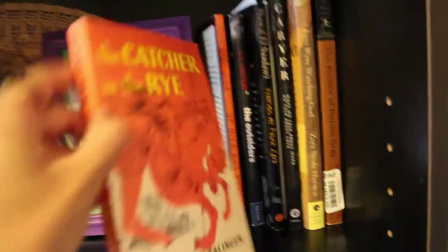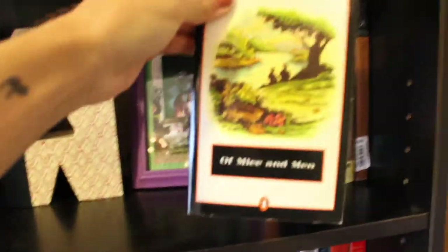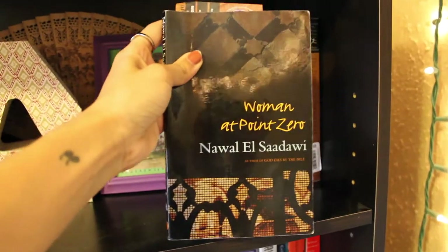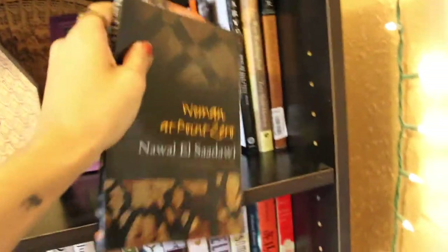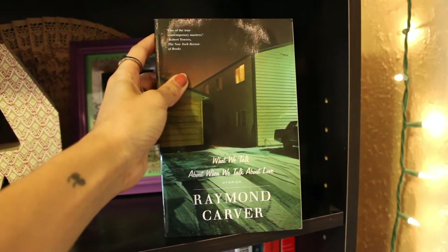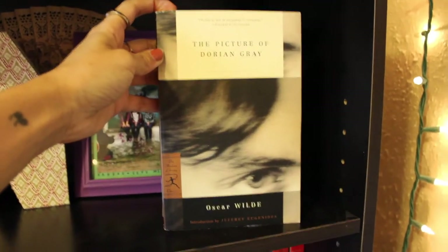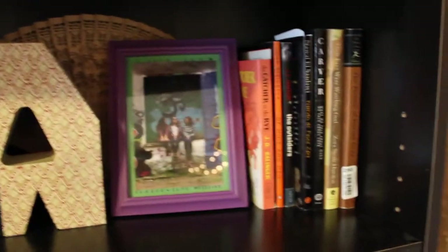On the other side of the shelf we've got 'Catcher in the Rye,' 'Of Mice and Men,' 'The Outsiders,' 'Woman at Point Zero,' 'We Talk About When We Talk About Love' by Raymond Carver — this one is actually my roommate's book — 'Their Eyes Were Watching God,' and 'The Picture of Dorian Gray.'